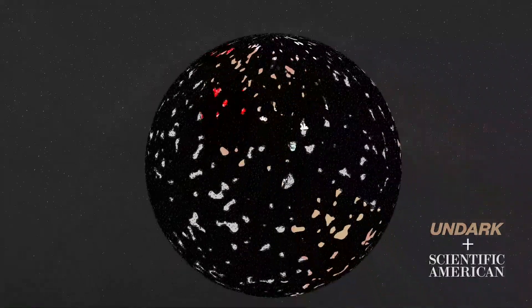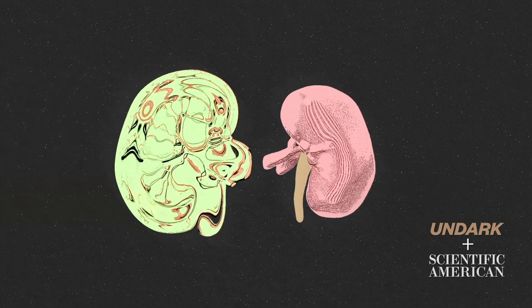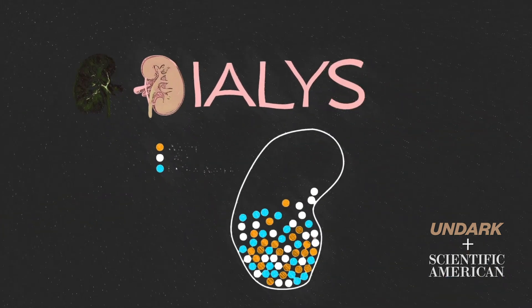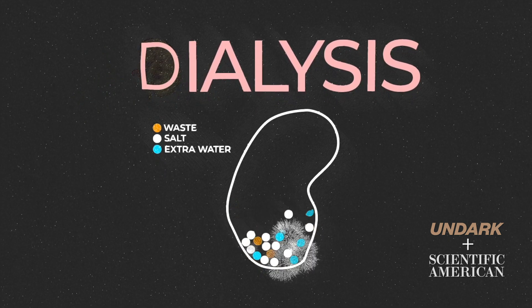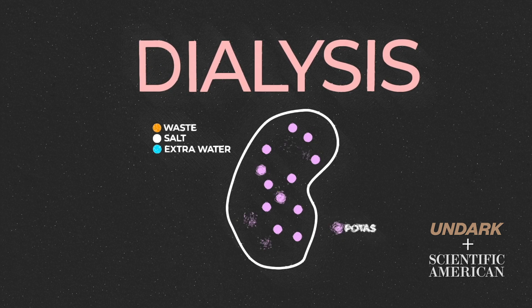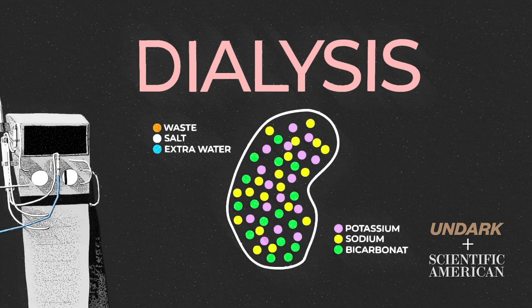So what happens when the kidneys stop performing their job? Unless a donor kidney can be found for a transplant, patients with kidney failure require dialysis. When your kidneys fail, dialysis keeps your body in balance by removing waste, salt, and extra water to prevent them from building up in the body, keeping a safe level of certain potassium, sodium, and other chemicals in your blood, helping to control blood pressure.